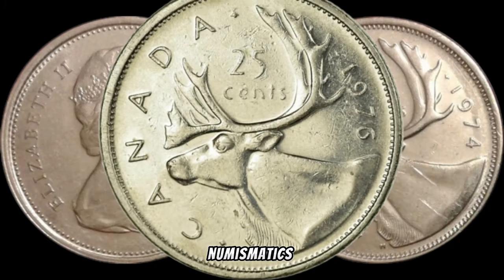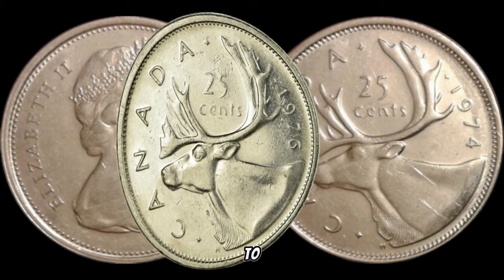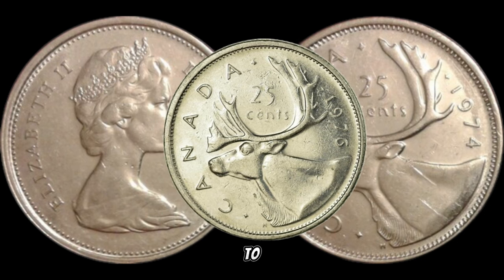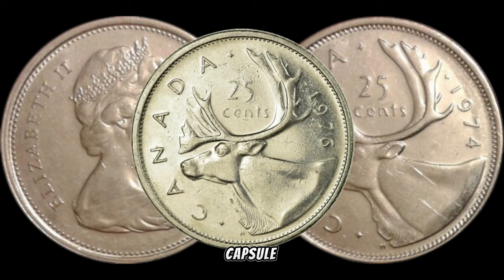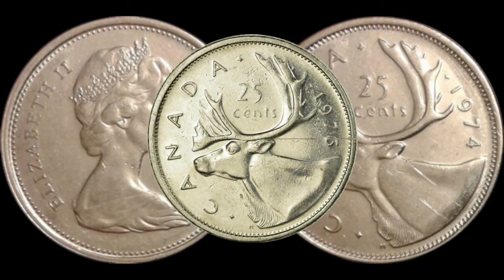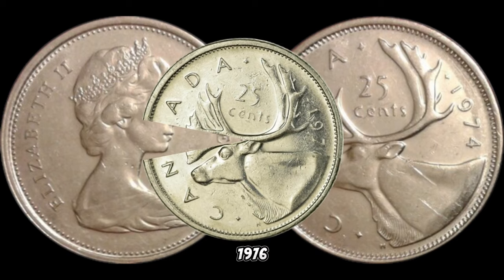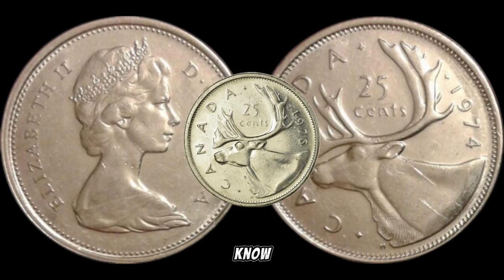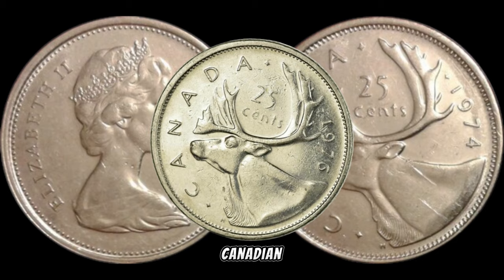We're diving deep into the world of numismatics to uncover the hidden value of the 1976 Canada 25-cent coin — you might be surprised to learn that this coin could be your ticket to big money. In 1976, Canada celebrated its bicentennial, marking 200 years of rich history, and the 1976 Canada 25-cent coin was minted to commemorate this significant milestone. As collectors know, coins tied to historical events often carry added value, so if you have one of these quarters, you might be holding a piece of Canadian history.